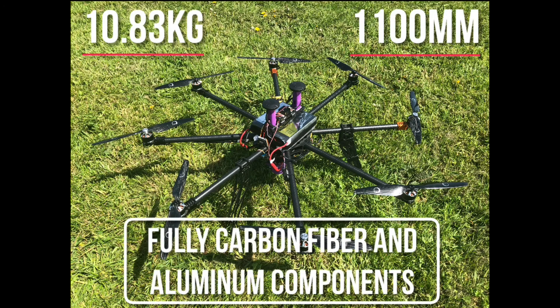In order to reduce weight and maximize strength, all segments are composed of carbon fiber and aluminum parts. When in competition configuration, Trochiladay weighs in at approximately 10.83 kilograms and measures just under 1100 millimeters in diameter.